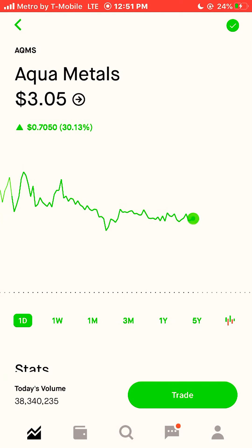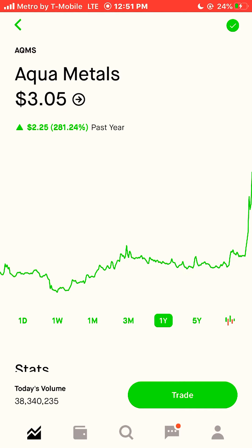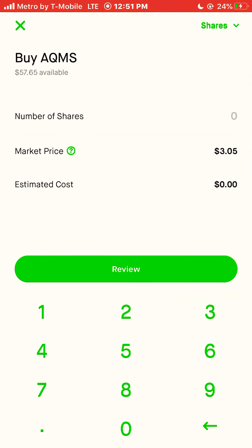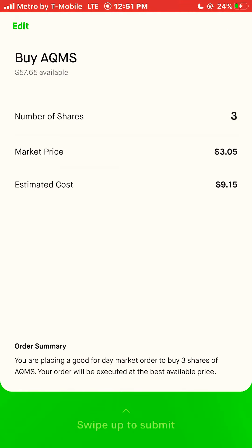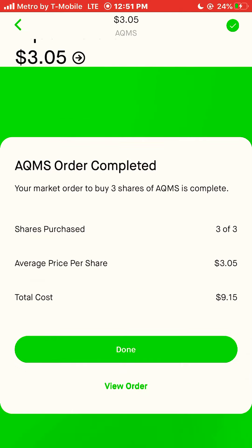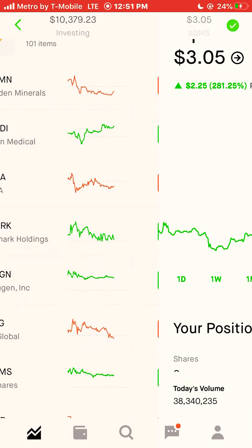Next stock is Aqua Metals, ticker symbol AQMS. AQMS is currently trading at $3.05 a share, and that stock was up 280% this year. I'll actually buy three shares of this one — I actually like this stock. We bought three shares of AQMS.